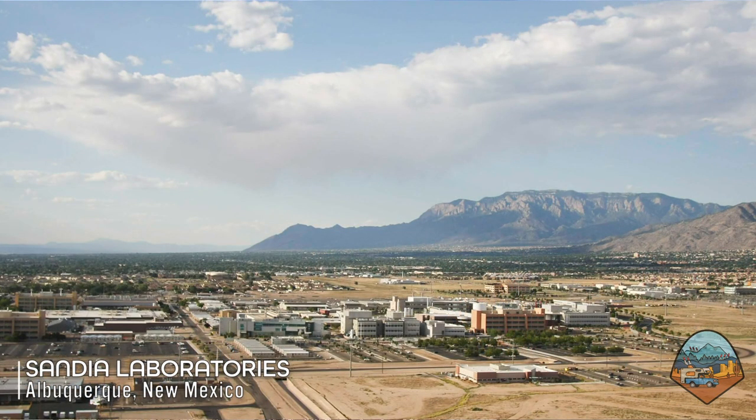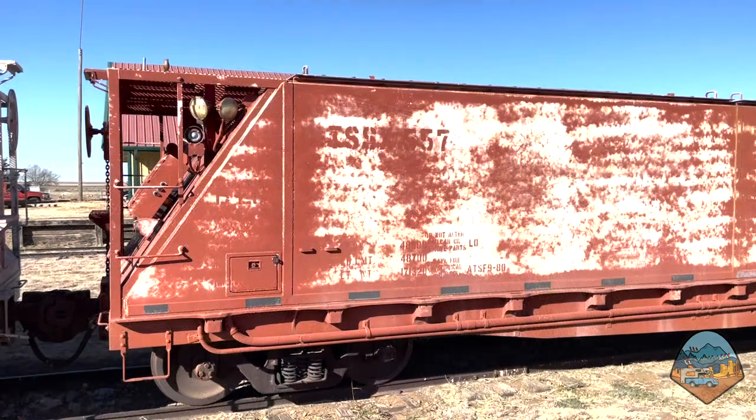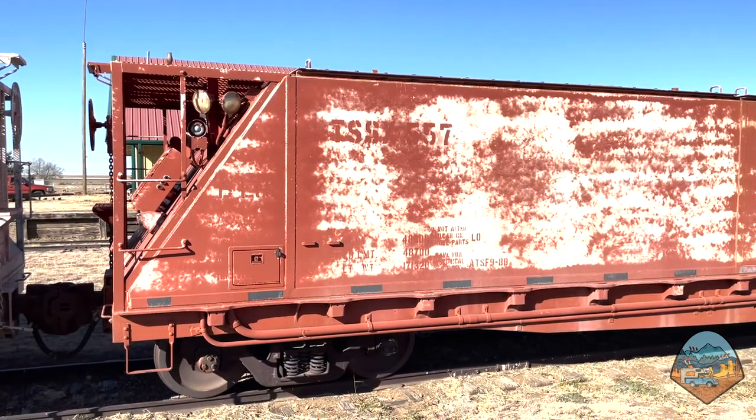It was utilized starting in the 1950s. Initially, they used traditional gondola cars or box cars to put the weapons or components in, along with sandbags and things like that. But then about the mid-1950s, Sandia Laboratories designed and actually manufactured specially designed rail cars to transport those weapons throughout the United States.